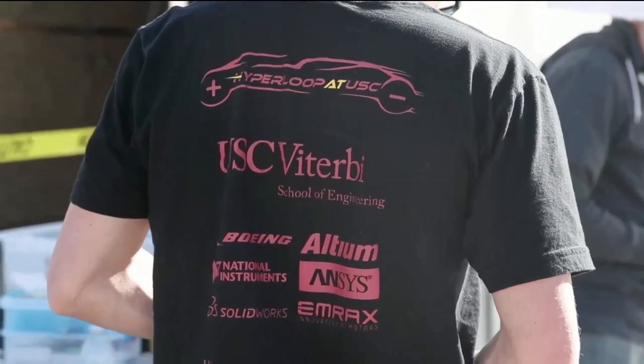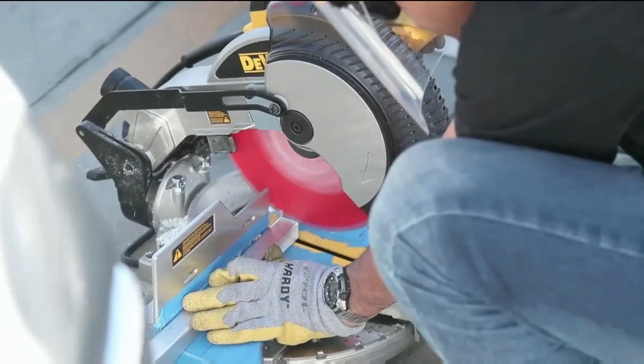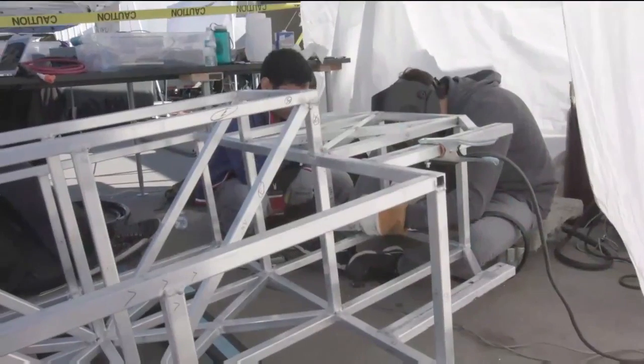We are Hyperloop at USC from the University of Southern California. Our pod is a wheel design. And we love Hyperloop because it's the next form of transportation.